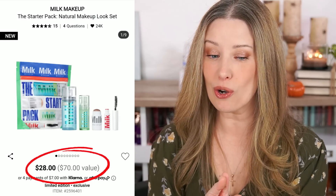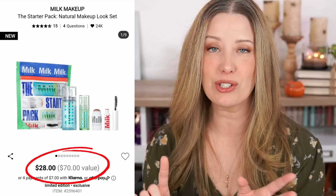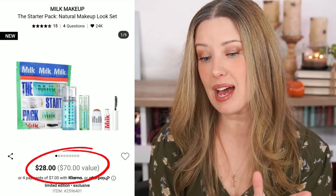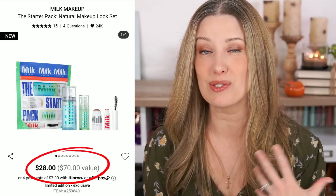From Milk Makeup we have the Starter Pack Set. It's $28 and claims a $70 value. This was pretty easy because a lot of these are sold as minis already. The set includes the bronzer stick which retails for $22, a mini Rise mascara at about $10.50, a Set and Refresh Spray mini at $21, and the smaller Hydro Grip Primer at $18. My calculation worked out to $71.50 and they're putting it at a $70 value — so this is actually another really good set. It'll cost you way less at $28 than buying all of those products individually.